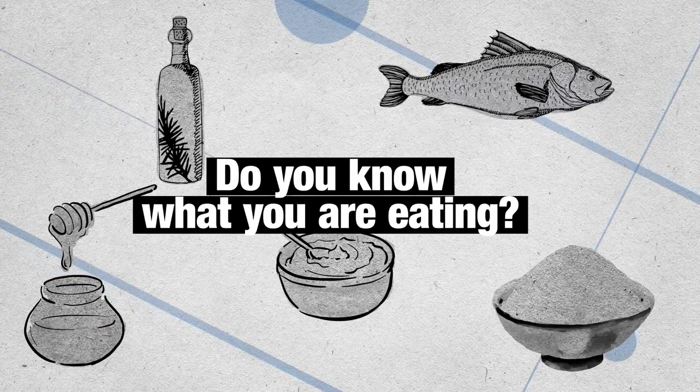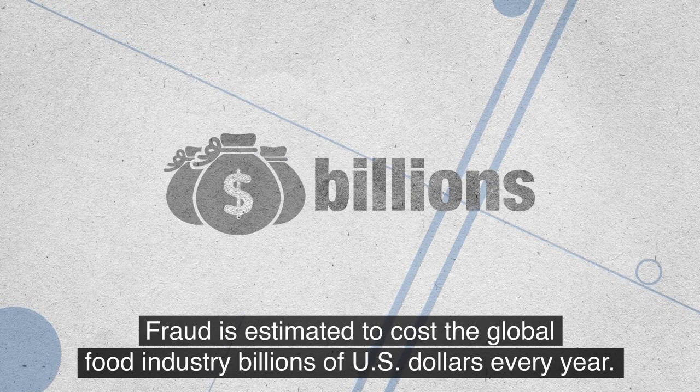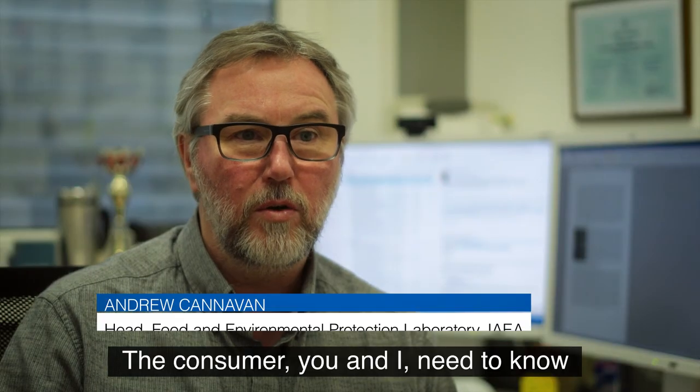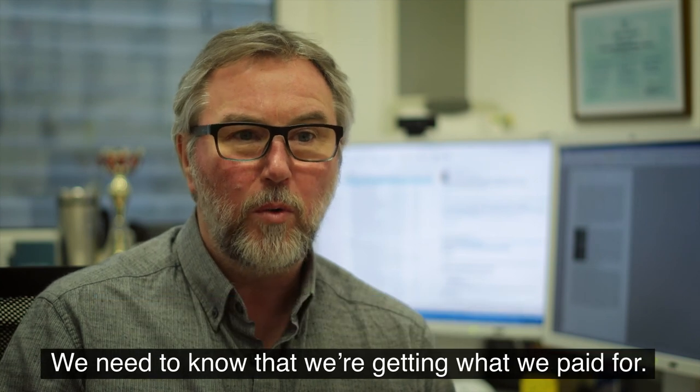Do you know what you are eating? Fraud is estimated to cost the global food industry billions of U.S. dollars every year. It can also pose a significant danger to public health. The consumer, you and I, need to know that the food that we're buying is safe. We need to know that we're getting what we paid for.